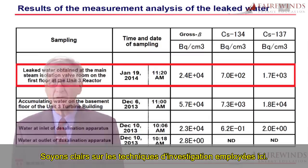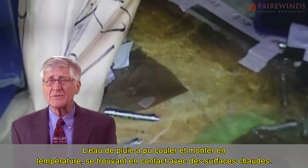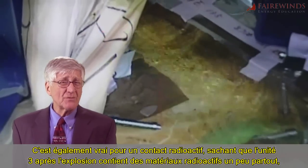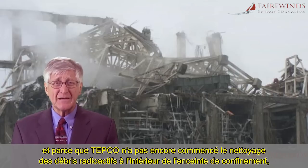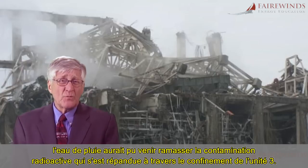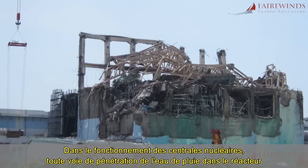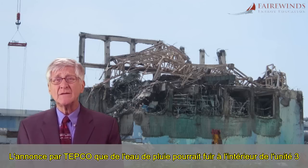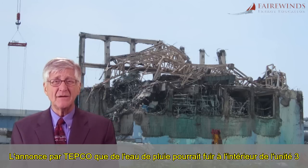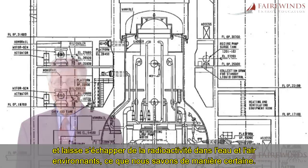Let's be clear about the technical forensics here. Temperature is not a reliable litmus test for the stream of water. Rainwater could have fallen and risen in temperature due to contact with hot surfaces. The same is true with the radioactive content. Since Unit 3 had radioactive material explode far and wide, and because TEPCO has yet to begin the cleanup of the radioactive debris inside the containment, rainwater could have come in and picked up radioactive contamination spread throughout Unit 3's containment system. Any pathway for rainwater to get inside a nuclear reactor is also a pathway for significant amounts of radioactivity to leak outside into the surrounding water and air. TEPCO's news that rainwater could be leaking inside Unit 3 is a clear admission that Unit 3's containment system is compromised and leaking radioactivity into the surrounding water and air.